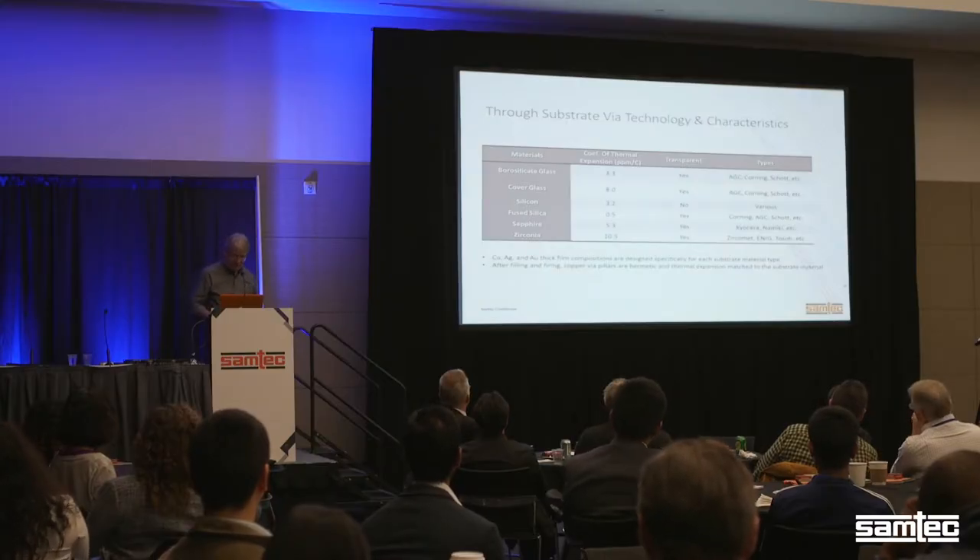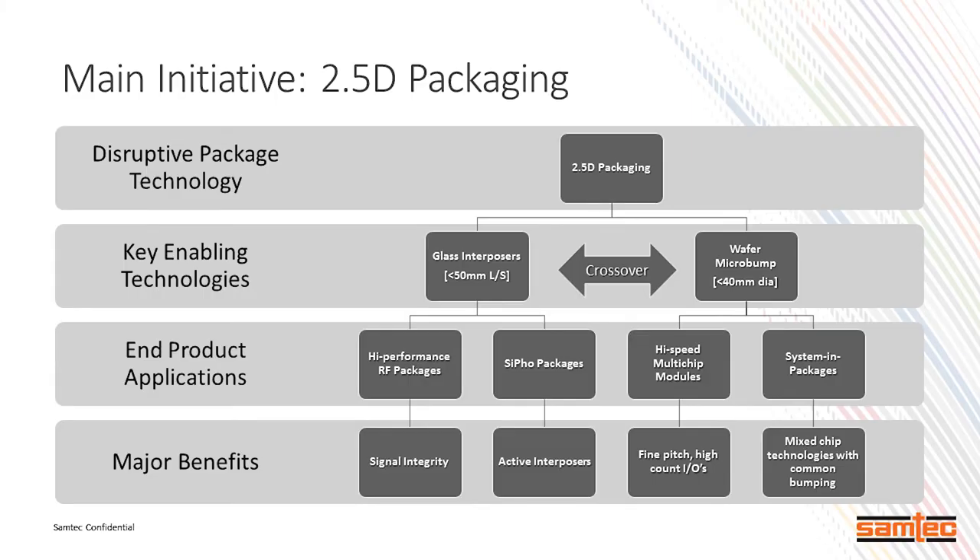We can put various metallizations in the via as well. We do like disruptive technologies, one of those being packaging. Certainly 2.5D — we have it in our cell phones and smart appliances — but we tend to split it up based on what we could enable once we had technology in place. One of those with glass interposers and L/S — lines and spaces — we hope to drive it well below 50 microns. Right now we can do about 25 microns of lines and spaces. We're also working hard to incorporate it within silicon photonics, or SiPho, and we'll get better signal integrity out of it.